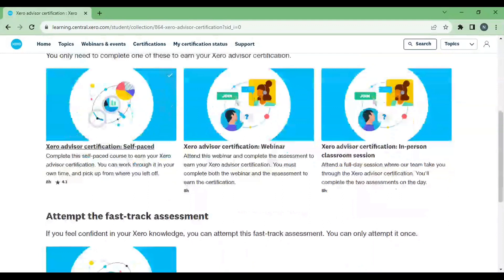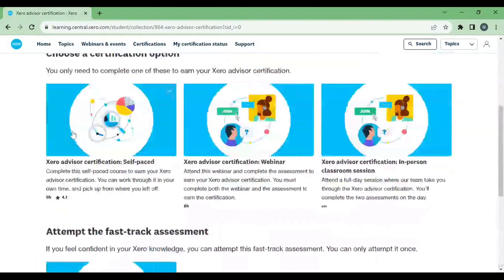If you are confused about the process, or due to lack of time you are not able to get the certificate, then I can help you.